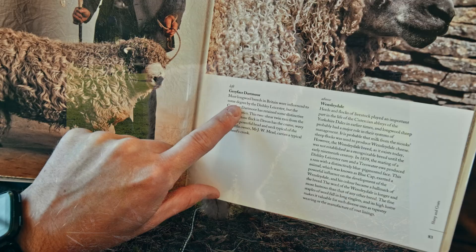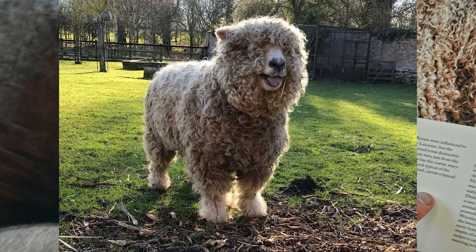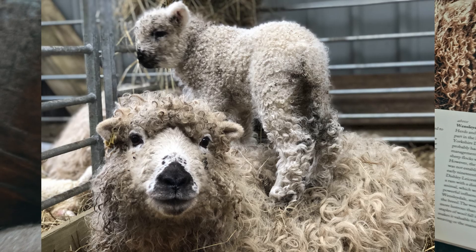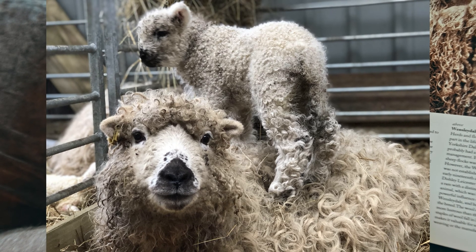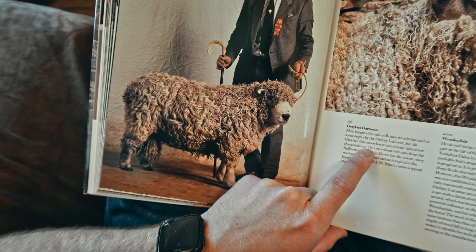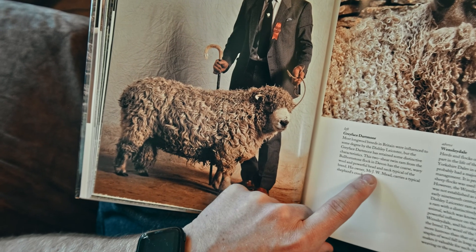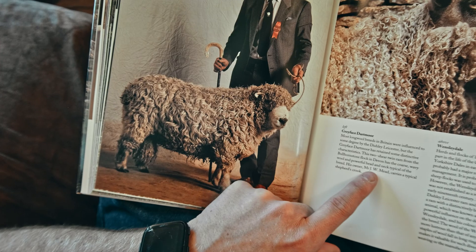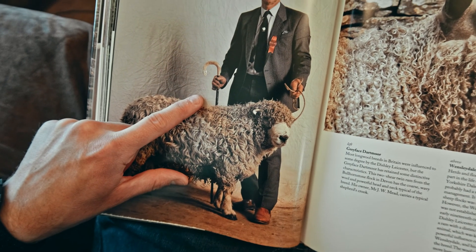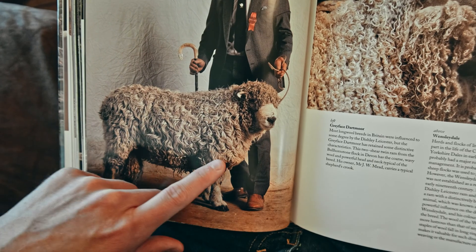This guy got a red ribbon for showing this beautiful sheep — it's called a Gray Face Dartmoor. Most long wool breeds in Britain were influenced to some degree by the Dishley Leicester. Anyway, the caption says this two-shear twin ram has coarse wavy wool and a powerful head and neck typical of the breed. His owner Mr. J.W. Mead carries a typical shepherd's crook — that's so he can guide the sheep, not just a walking cane, although he probably does both.